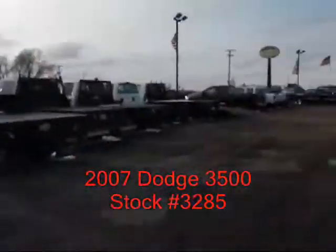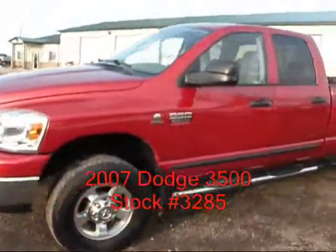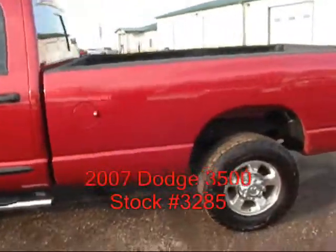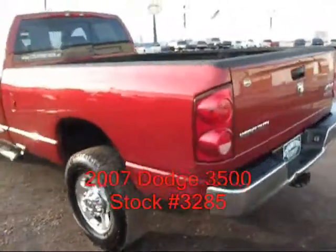Hi, I'm Mike with Country Truck in Fort Lupton, Colorado. I've got a real nice 07 Dodge to show you. It's a 3500 single wheel, one ton, long bed. It's a diesel with a 6.7 liter Cummins.